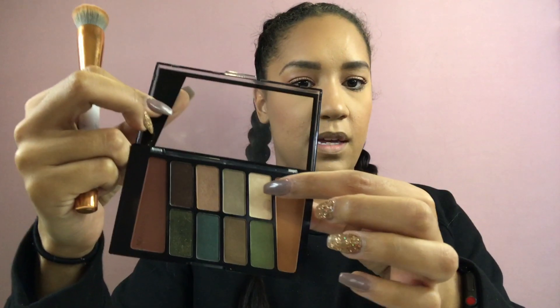For highlighter — I can't not do highlighter — I forgot to buy a separate one, or maybe I just didn't see any I wanted. So I'm going back into the eyeshadow palette and using this really highlight-y shade to highlight the heck out of our face.